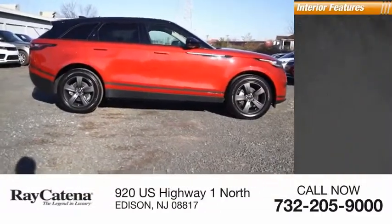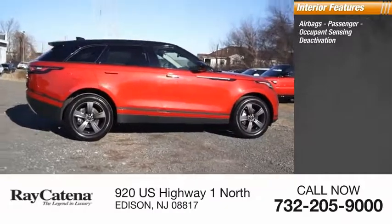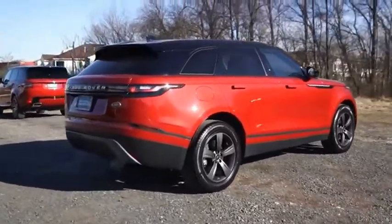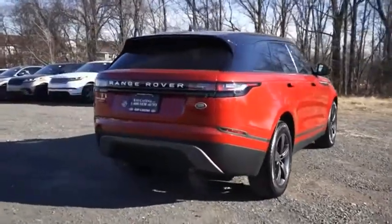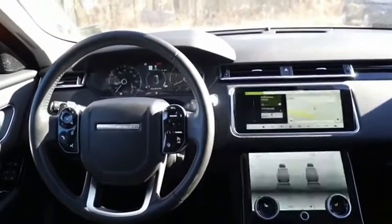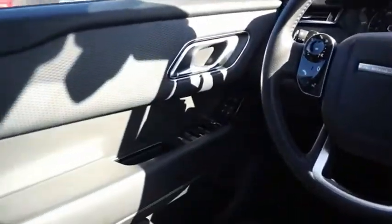Inside you'll find airbags, passenger occupant sensing deactivation. The Range Rover Velar is a perfect blend of design, technology, and performance. This glamorous SUV will turn heads, but will also give you all the functionality you'd hope for in an SUV.